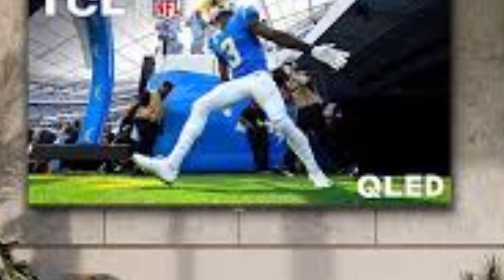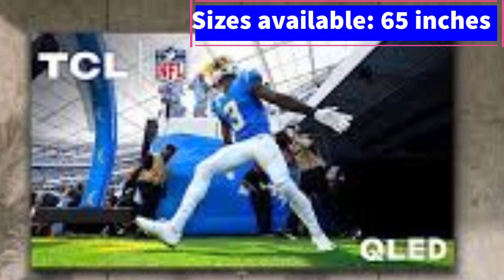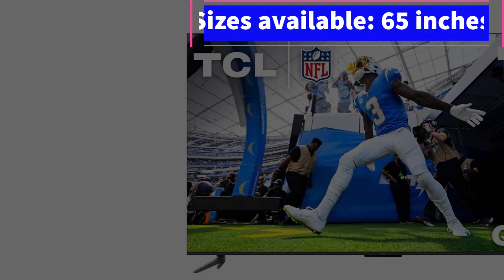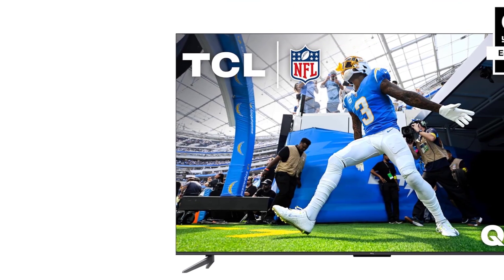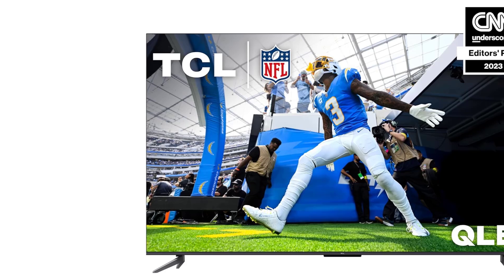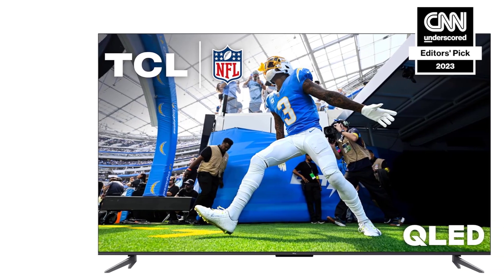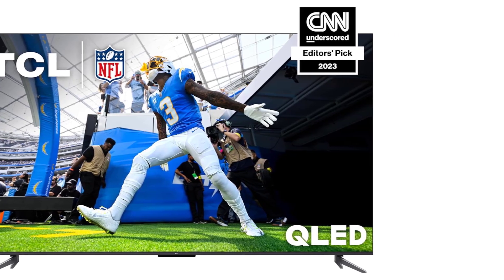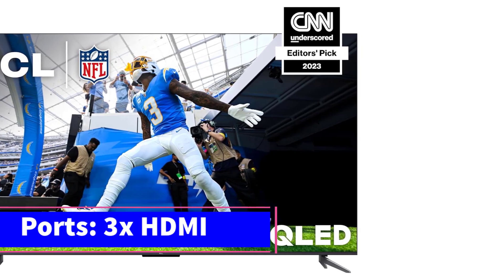Gamers with powerful consoles or PCs can push the Q6 and their hardware to the limits, thanks to the TV's 120Hz panel. Features like TCL's Game Accelerator Enhanced Gaming and Auto Game Mode with AMD FreeSync optimized the Q6 for lower latency, ensuring the smoothest experience possible. Whether you're a casual gamer or spend your nights playing online with friends, the Q6 has you covered.